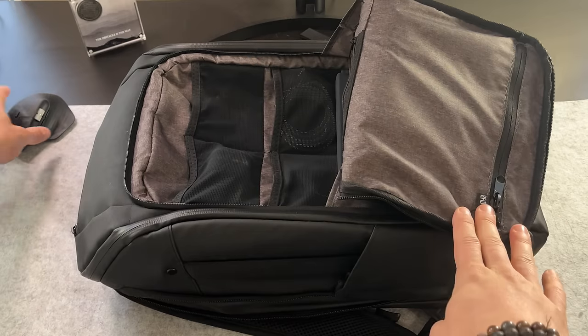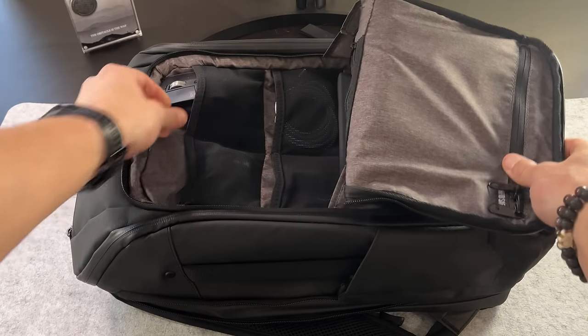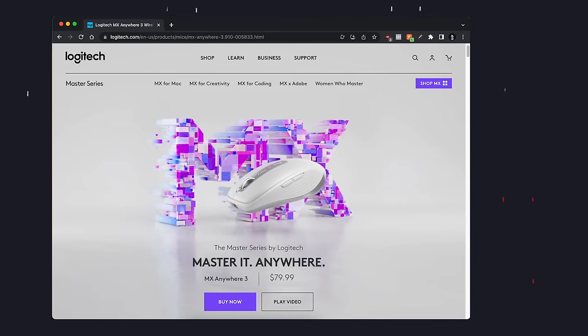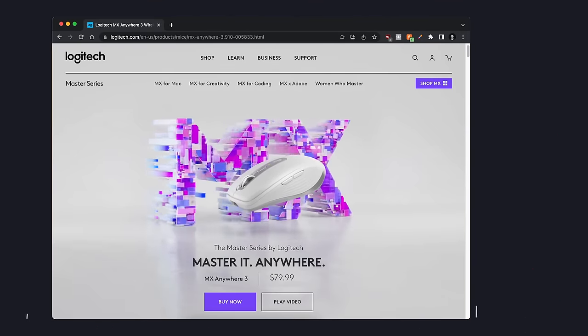The battery life on this thing is incredible. Logitech says it lasts 70 days — I've never actually tracked that, but I typically just charge it maybe once or twice a week, honestly whenever I remember to plug it in at the end of the day. Now, if you do travel a lot and want something similar in functionality to the MX Master 3 but think this mouse is a little too big to carry around in your luggage, the MX Anywhere is the next best option.